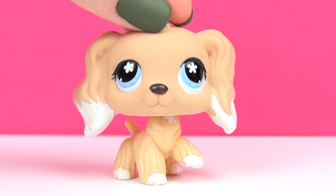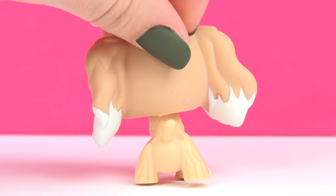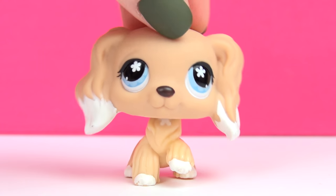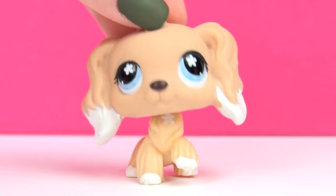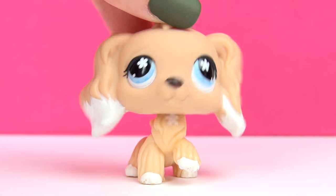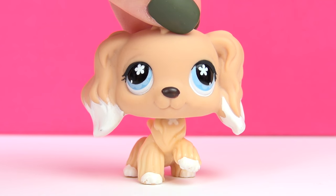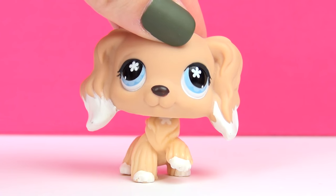Next up is this one. You might think of a certain LPS when you look at this one, but there's something different. This one is very special — she came in an Australian exclusive set, as a bonus pet with some other pets in that set, and that is like one of the rarest sets ever. This kind of makes her one of the rarest pets ever, and even the most hardcore collectors have a hard time finding her. So for me to have her is amazing.